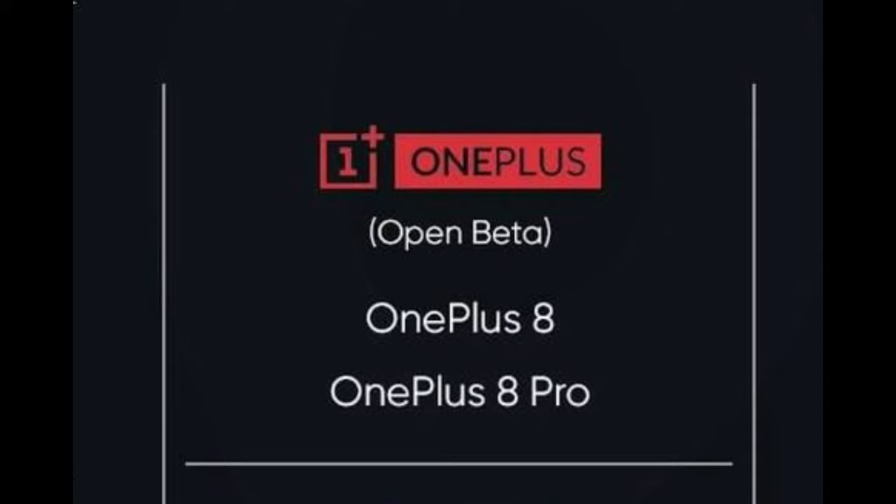First of all, I'm going to update OnePlus 8 and OnePlus 8 Pro. I'm going to update these two phones with Android 11 features.